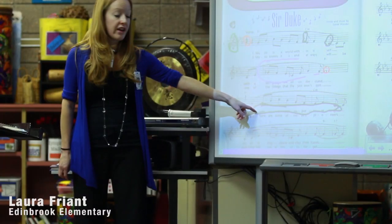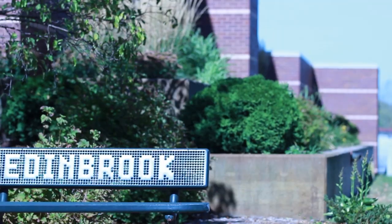I'm Laura Friant and I'm in my seventh year of teaching music at Edinburgh Elementary in the Osseo area school district.